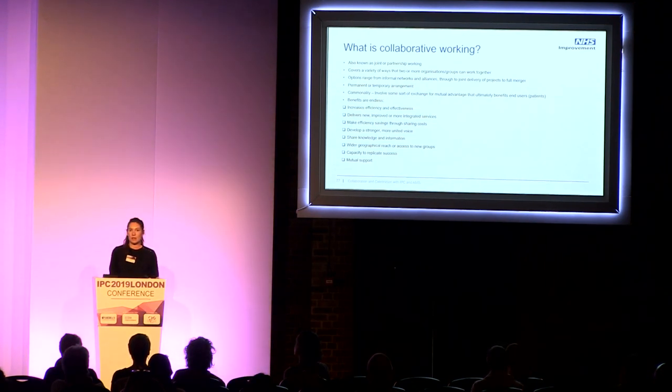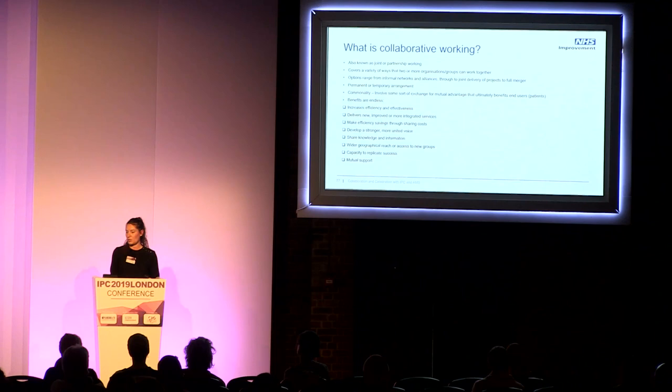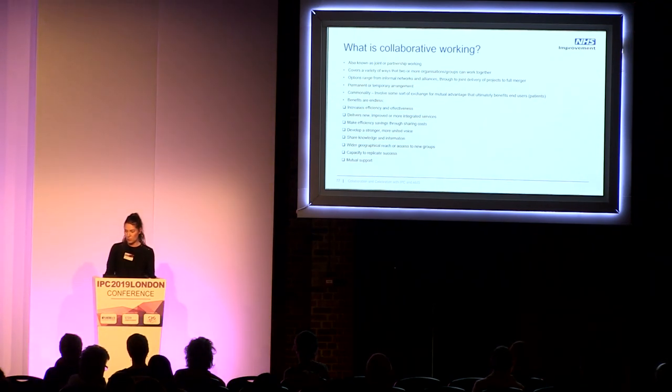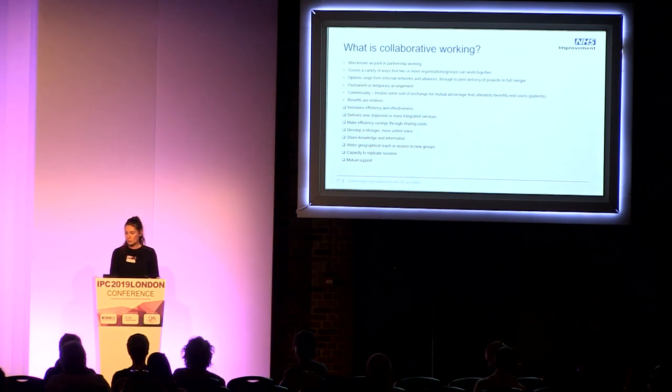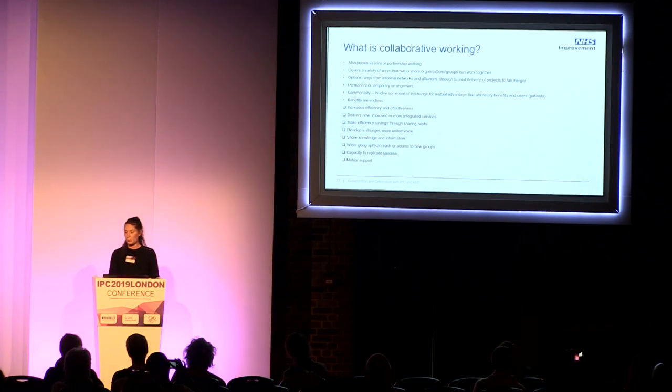Collaborative working might mean many things to different people — it's also called joint working or partnership working. It covers a variety of ways that two or more organisations, teams, or groups of people could work together. Options range from an informal network and alliances through to joint delivery of projects and maybe full mergers of trusts. It might be temporary or permanent, and most collaborative workings involve some exchange for mutual advantage, which ultimately leads to benefits to our patients.